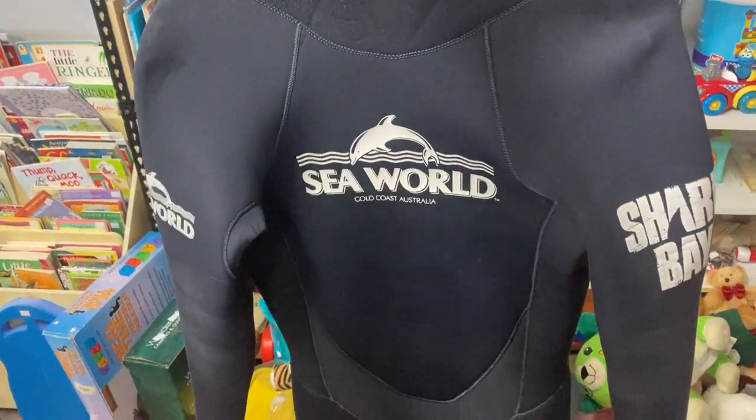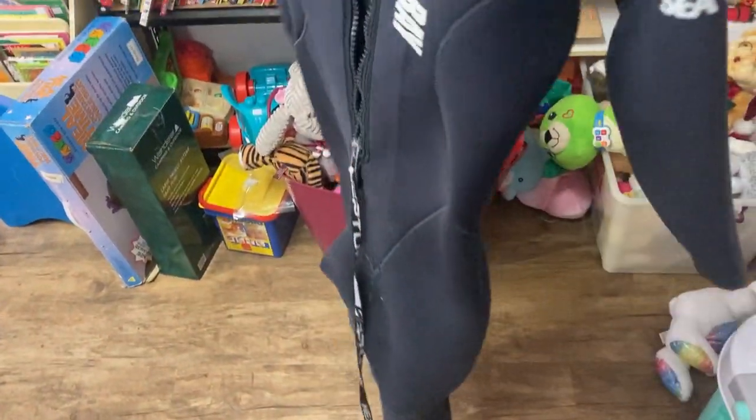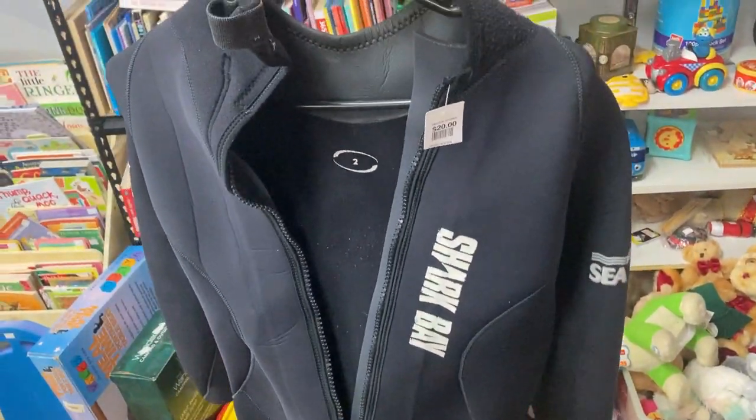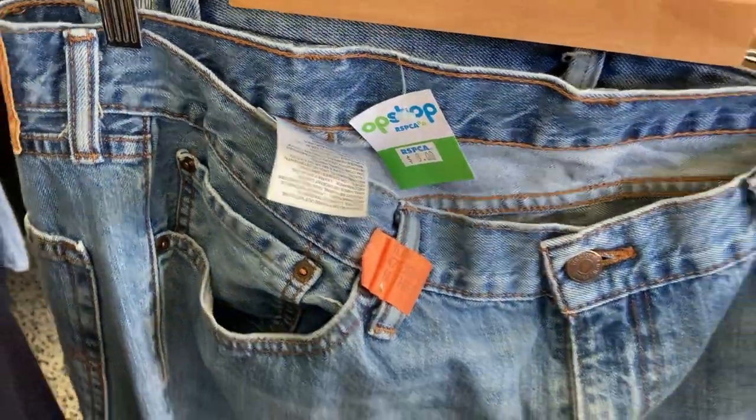There is a first for everything — I've been able to find this SeaWorld wetsuit. There was a $20 purchase price on this one. I really sat on the fence for quite some time and ended up putting it up as an Instagram viewer poll question, so let me know your thoughts on that.